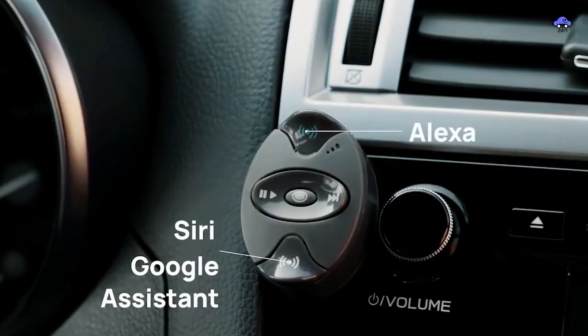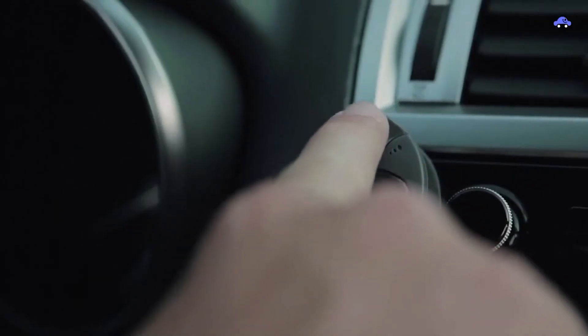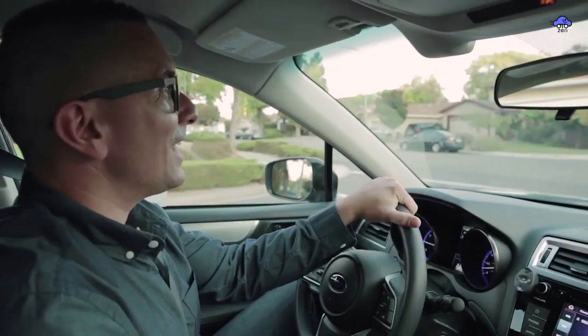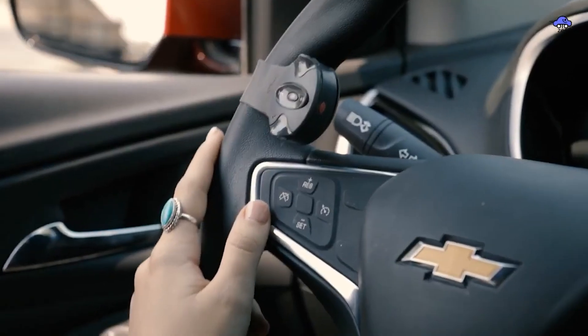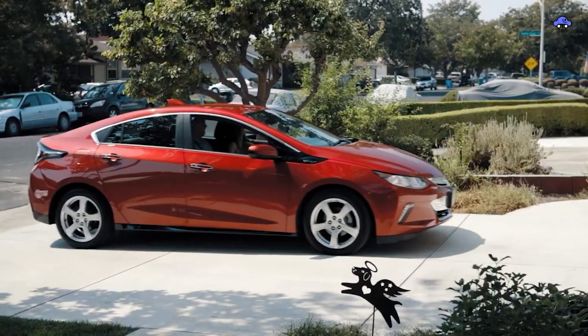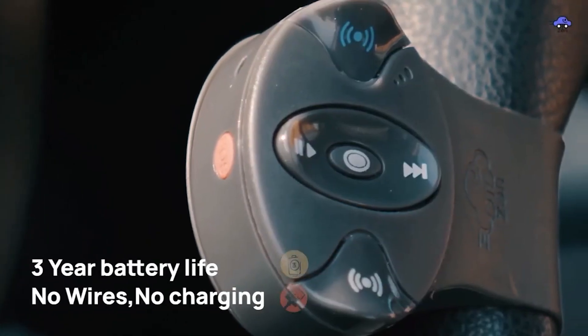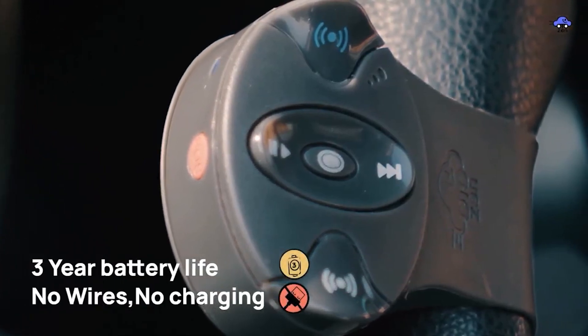Want to know the location to somewhere? Just say it. Want to send a text or take a phone call? Just say it. Want to control your smart home while driving? Just say that out loud too. You can get all the work done without ever having to take your eyes off the road. The device will automatically call 911 in any case of emergency and will send high-speed alerts to make sure the cops don't chase you.